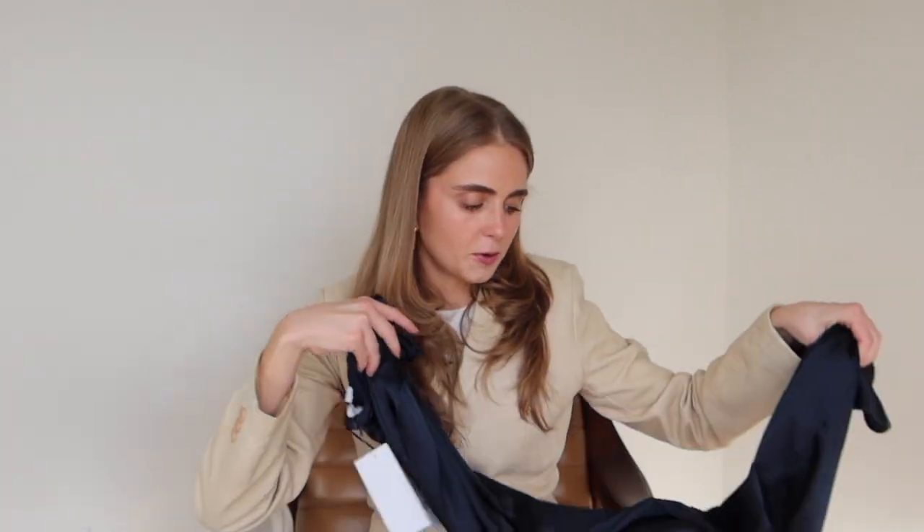I have a cream silk maxi skirt from Reformation — you've probably seen it on my channel or Instagram. That one feels more fancy, like a champagne color. I like that these new ones feel more casual and I can dress them down a lot. I also got this skirt in black, but first I'm going to try this navy outfit on.